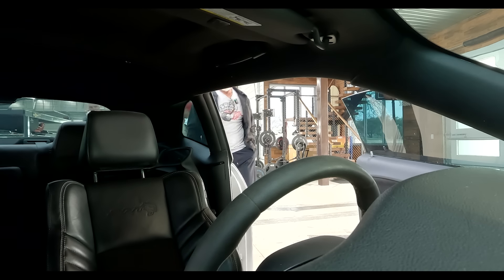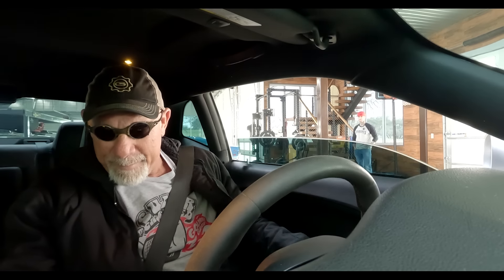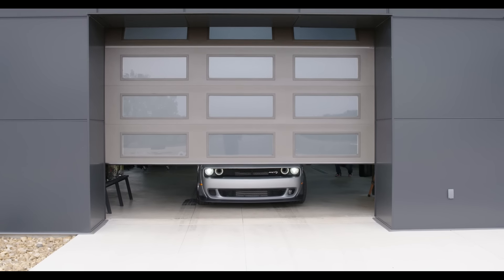We ready? Yeah. Good job, man. Good job.